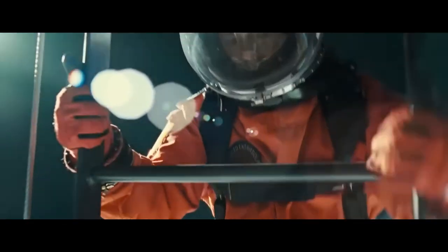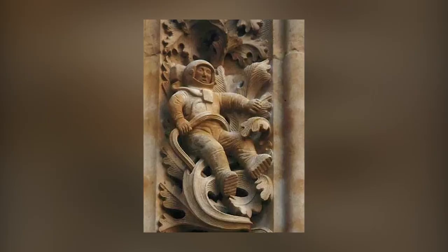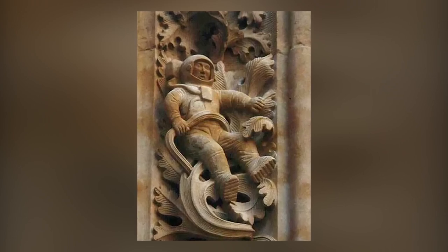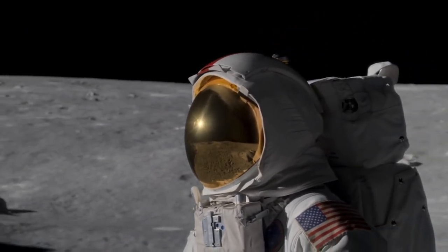While entertaining, the idea of ancient astronaut theory often has more plausible explanations, leaving the astronaut carving as a creative product of the 20th century — or at least unless someone comes up with compelling proof that they were around thousands of years ago.